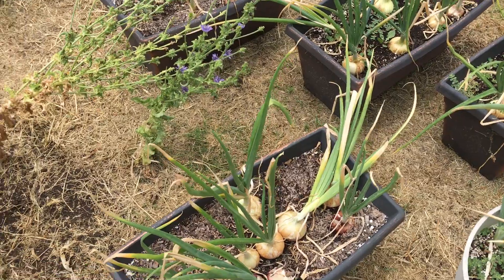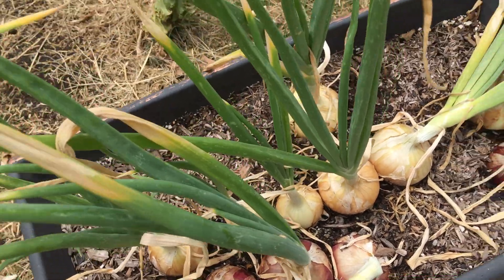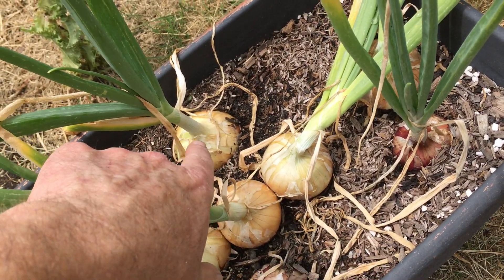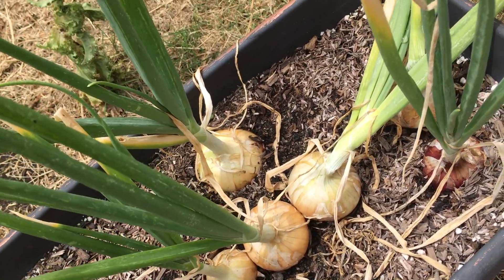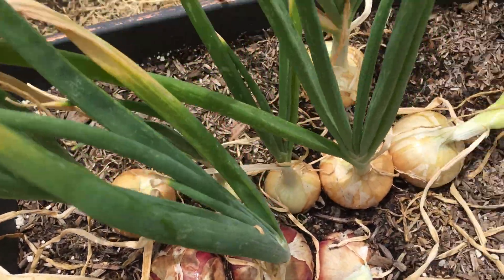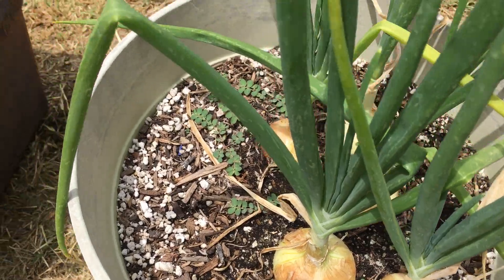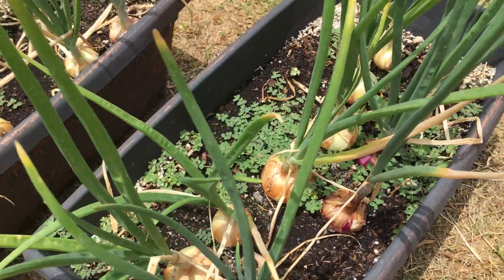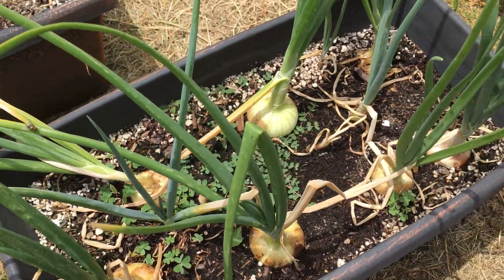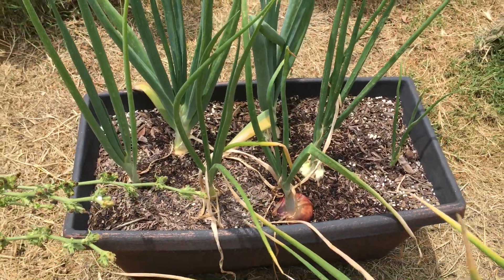And onions — pretty much can start picking these; they fall over like this already. We got red — these ones might be Cipollini. There might be a Texas 1015 on the side. I can see they're bulbed up pretty good, not too huge, but pretty decent. The price of the seeds — I get a packet of seeds for two bucks now with free shipping. You can't beat it; usually a couple hundred seeds.